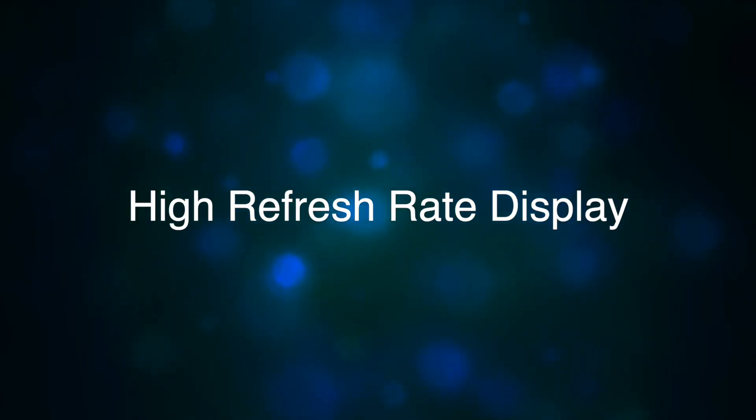What's up guys, Saif Ashraf here. Today I'm going to be going through my iPhone 13 wishlist. Let's start off with number one: a high refresh rate display.